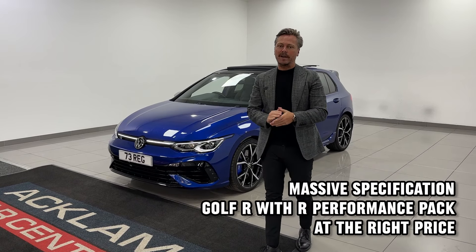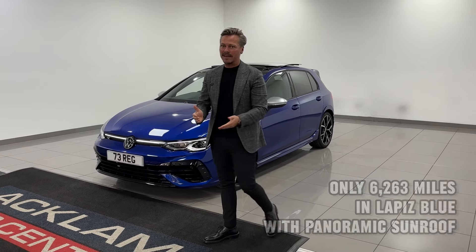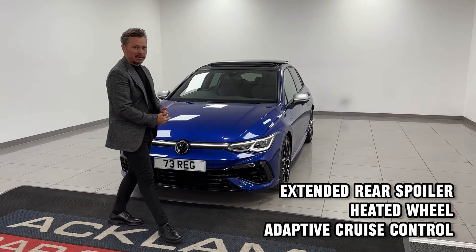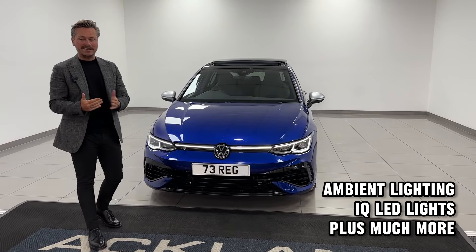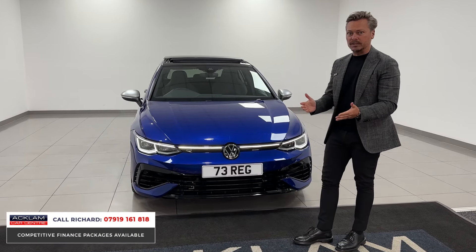Today we have in stock a Golf R with Performance Pack, increasing an already fabulous car to drive — in its top speed and its performance with different drive modes. This is a 2023 73-plate car, it's done 6,000 miles, in Lapis Blue — for me the color to have — and in fabulous condition.